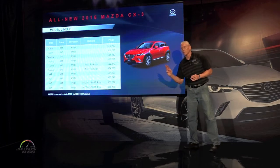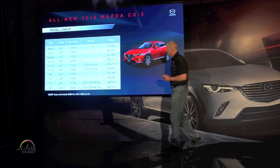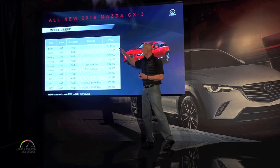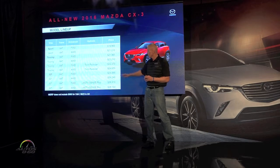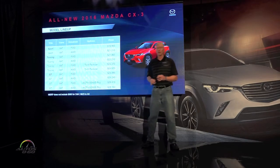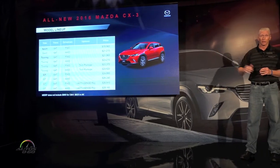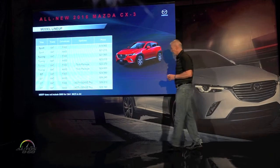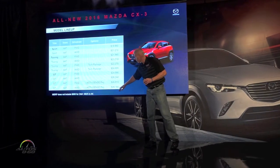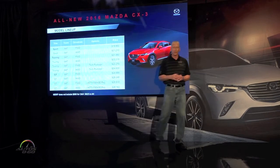We have the three trims like we typically have across our road. We have a Sport, a Touring, and a Grand Touring. Our Sport starts at $19,960. The Touring comes in at $21,960. And our top of the line GT front-wheel drive at $24,990. Adding all-wheel drive is a $1,250 price-up across the board. And the highest price point with a fully-loaded all-wheel drive GT with the i-Activsense package is $28,160.